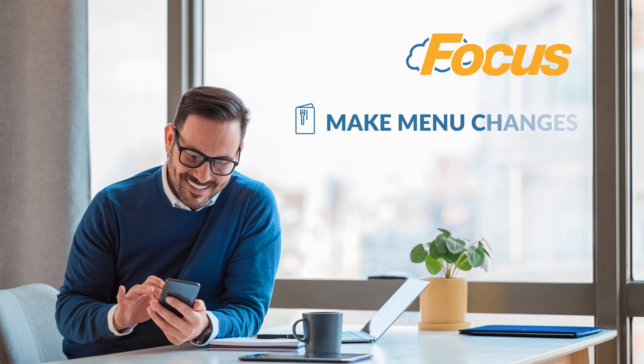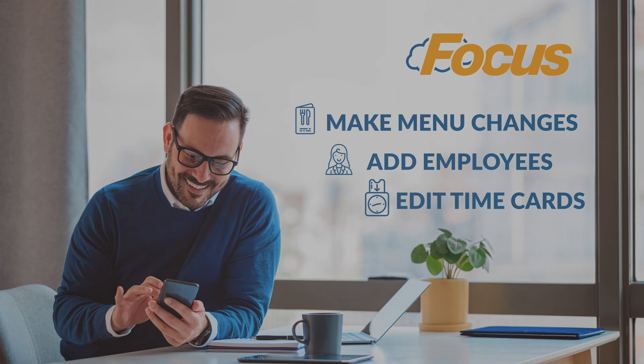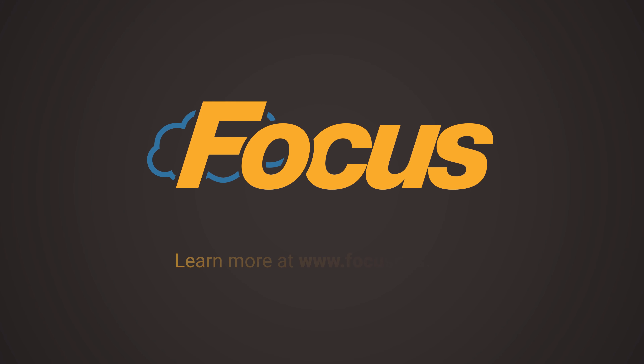Use these insights to make menu changes, add employees, and edit time cards. Learn more about the rest of our MyFocus cloud solutions by requesting a demo today.